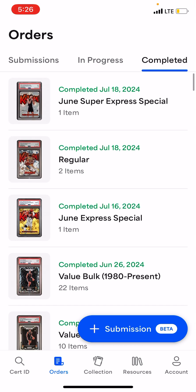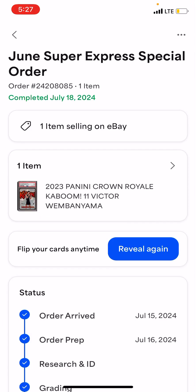In the meantime, the time span between me buying this, me grading it, me getting the results — there's been a lot of talk about this card and this entire set of Kabooms, and I'll go into that. You're going to be a little bit surprised by a few pieces of context. This completed yesterday. If we go ahead and look at the top order, you can see it's a June Super Express Special — I got that at half price, so I went ahead and put it in at that level because of the value I thought.